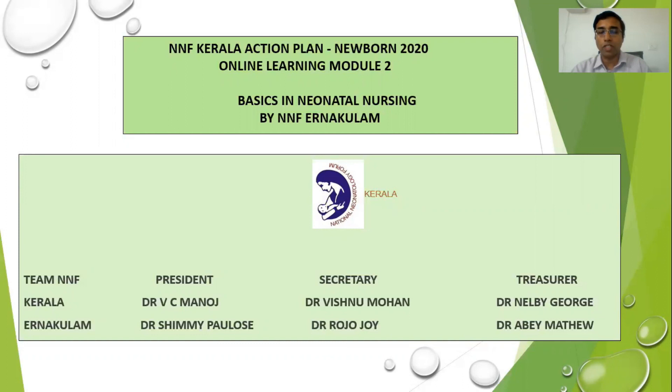In this pandemic season, as it is not possible to conduct classes directly, training consisting of 7 modules is being done by a webinar series. We will focus only on practical aspects. In this attempt to reach out to you twice every month, we are uploading this video presentation to the YouTube channel of NNF Kerala. Please subscribe to get notifications and share this video with all your friends.